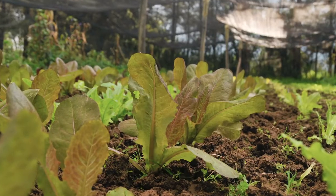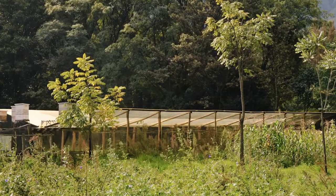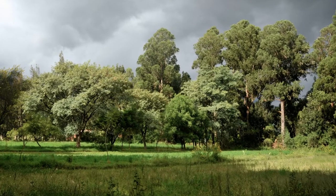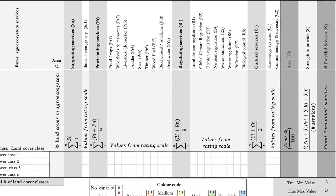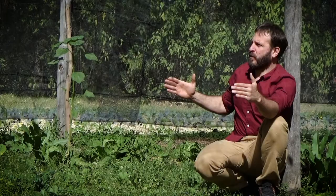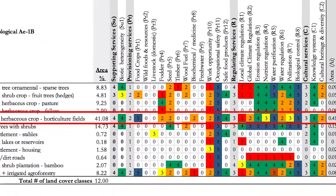For example, this area in this farm will be horticulture production. Over there would be water harvesting. Over there would be food production for cows, and each land cover class has a different function. We assess the capacity of each land cover class to provide 23 services. For example, this land cover class — horticulture production — has a capacity to provide food plus other services.